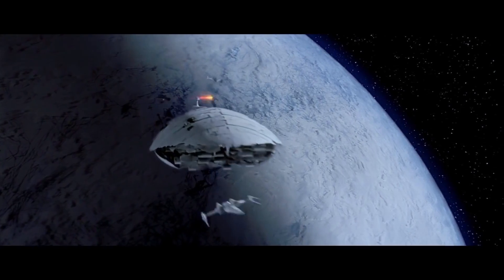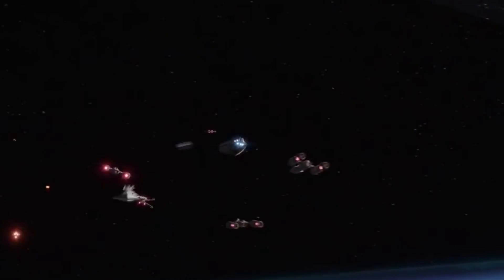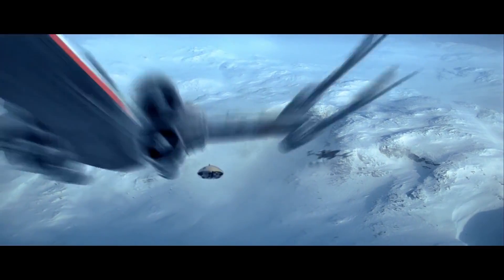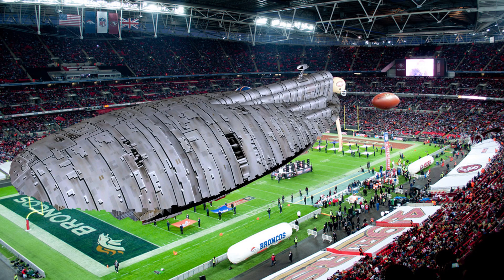First up, the GR-75 Medium Transport. This is the ship that ends up smashing into the front of a Star Destroyer in Rogue One — that's got to be the spaceship equivalent of being kicked in the balls. It also helped the Rebels evacuate Hoth at the beginning of The Empire Strikes Back. The ship is about 90 meters long, almost as long as a football field.